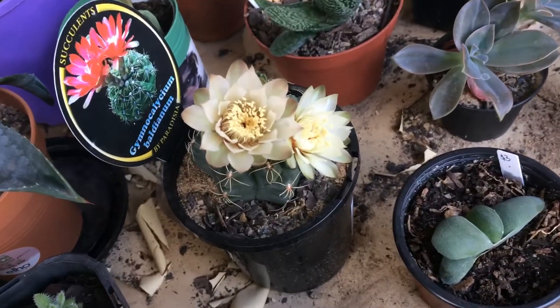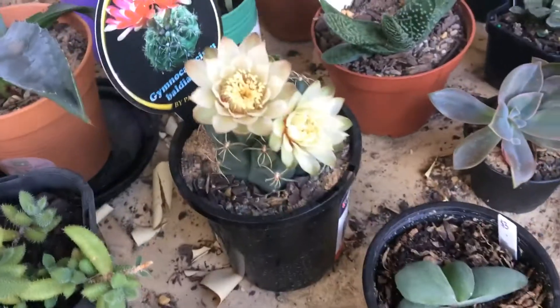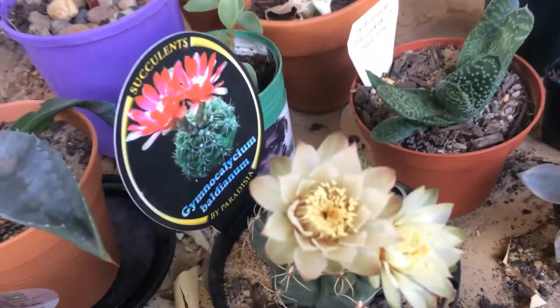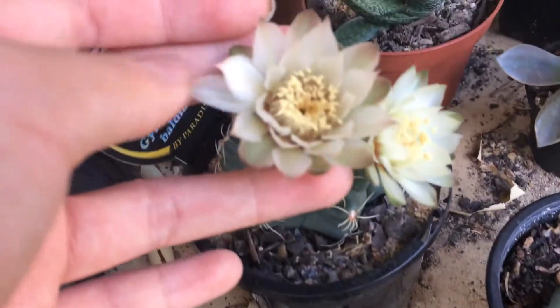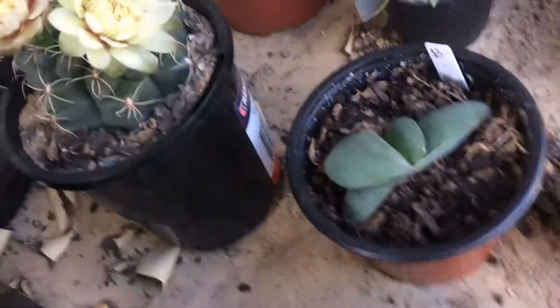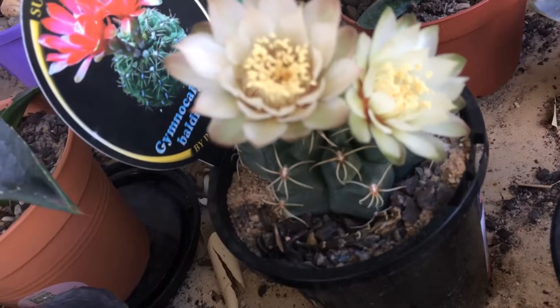Hi, this is Toby, and today my Gymnocalycium baldianum is in double bloom. As you can see here, this was the previous older bloom, which is still blooming for some reason, and the lighter looking one is the new bloom.